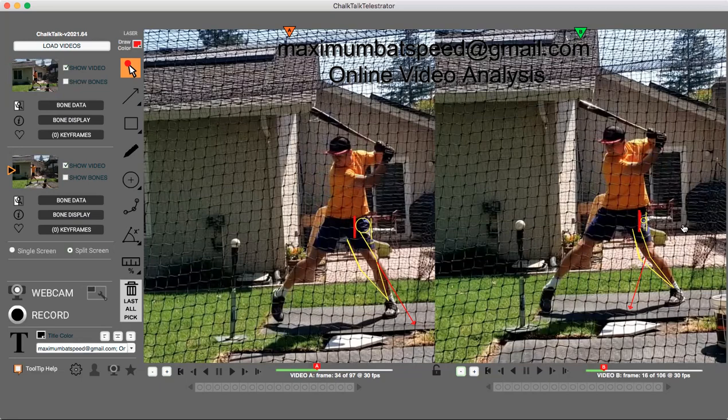I told him, even before he hit, that this is going to save you probably about eight frames — based on how much someone moves and how many frames it saves. So by doing that, this is going to make his swing more efficient.